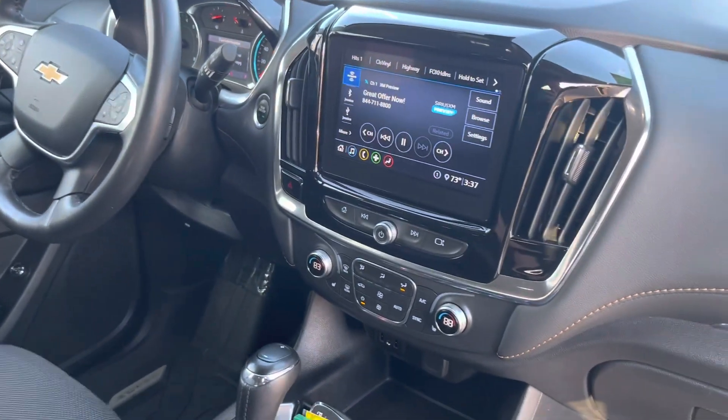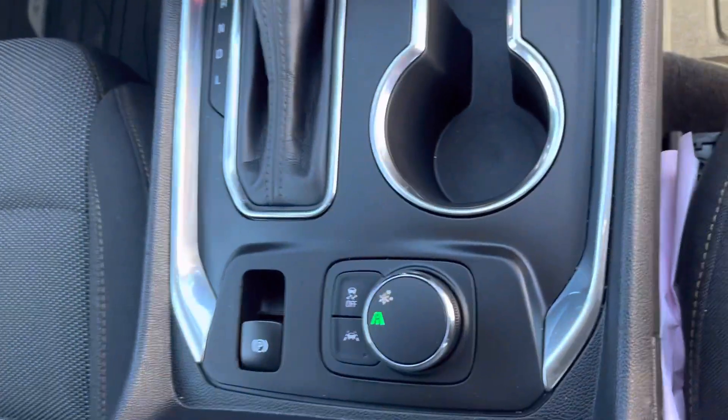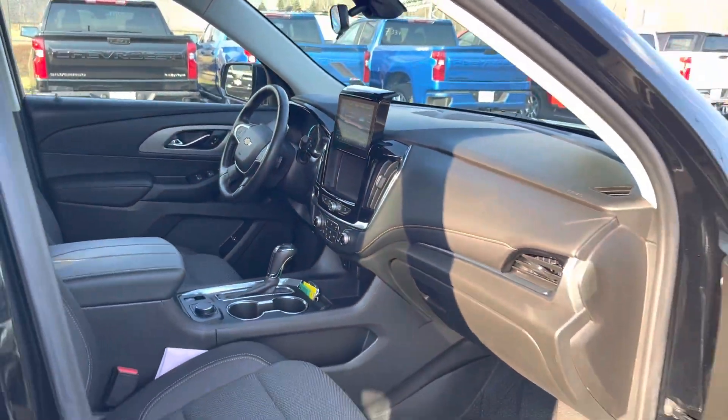Heated seats, heated steering wheel. Got your snow mode down here in the bottom. Dual climate zone control, and even our screen goes up.